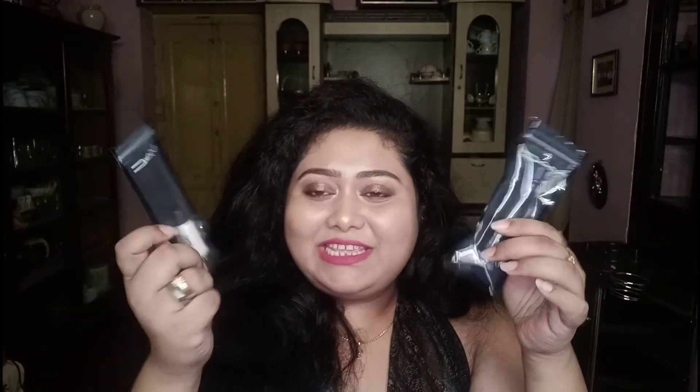The crayon is priced at 2100 rupees and contains 1.6 grams of product. The liquid eyeshadow contains 4.6 grams for 1750 rupees. The next products are from the mini range — these are newer launches. This is the mini mascara, and I've already opened it so let me just show you the size of it.